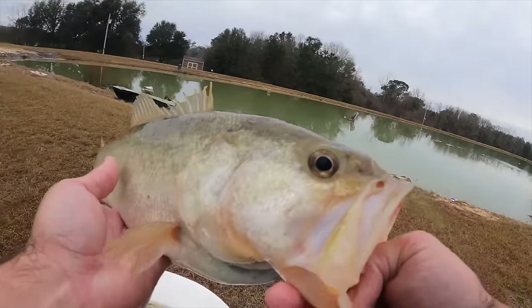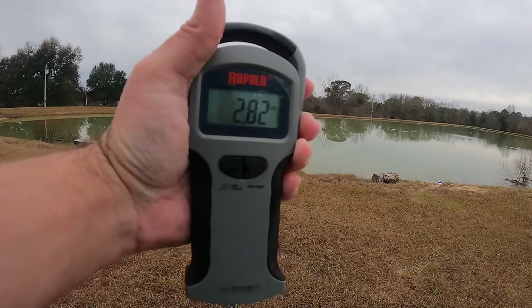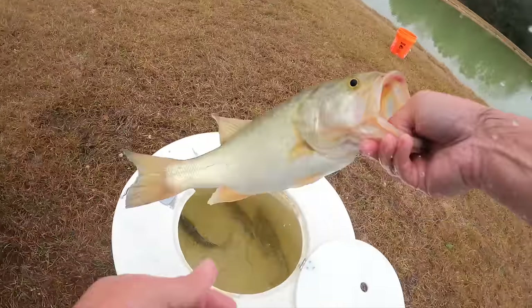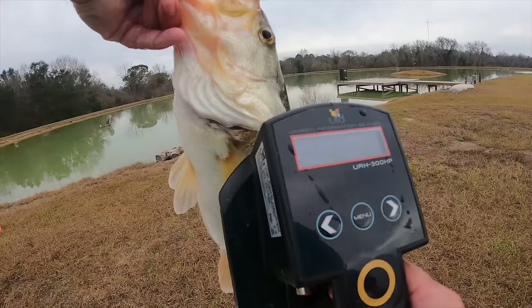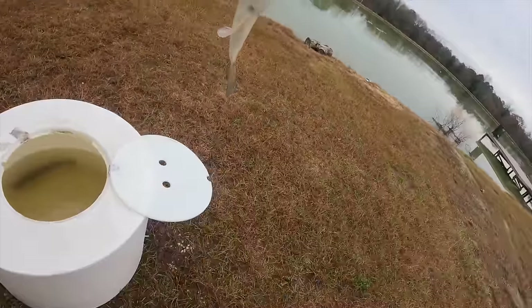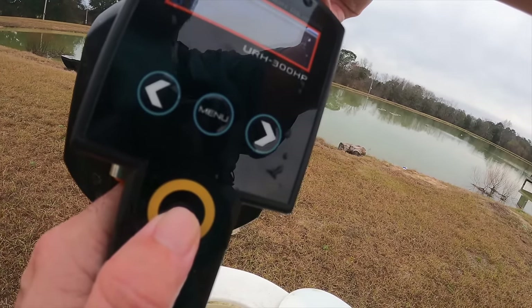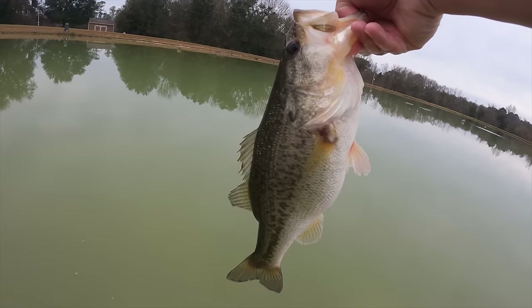Seminole actually has some black markings on her head — 16.5 inches. Seminole is tag 571179 and weighs 2.82 pounds. The next fish is 17 inches, tag 570232, and weighs 2.55 pounds — another nice female with black dots on her head. The next one is 14.5 inches, tag 0311, and weighs 1.85 pounds. Short, fat, and stocky — I love the looks of that one.